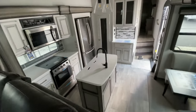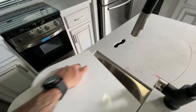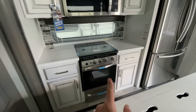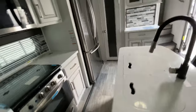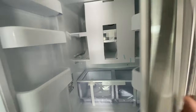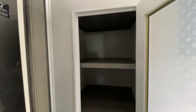Our kitchen area — we've got a freestanding island with an 80/20 stainless steel sink with a detachable sprayer. We've got quite a bit of cabinetry over here with a residential-size stainless steel microwave, a three-burner stainless steel stove, and drawers below the island. There's a little breakfast nook area with more storage, and a massive residential-sized refrigerator.